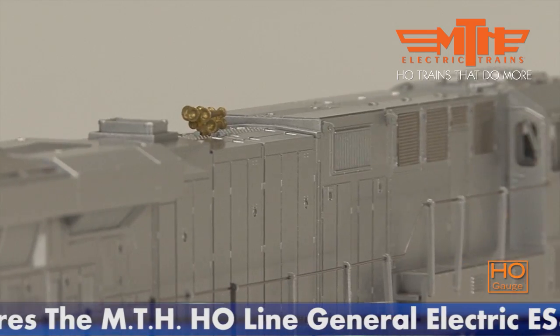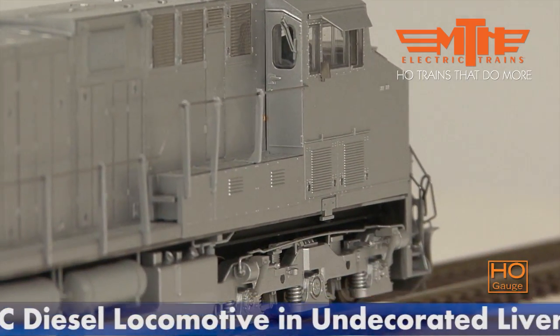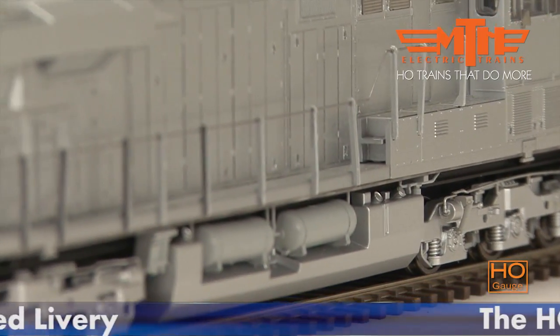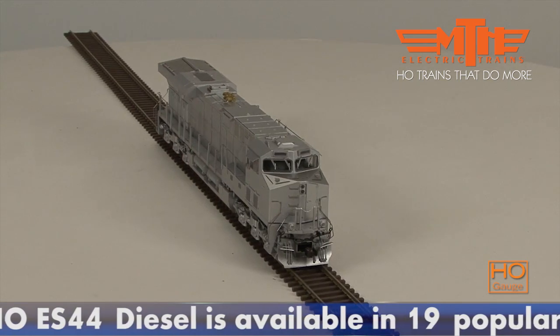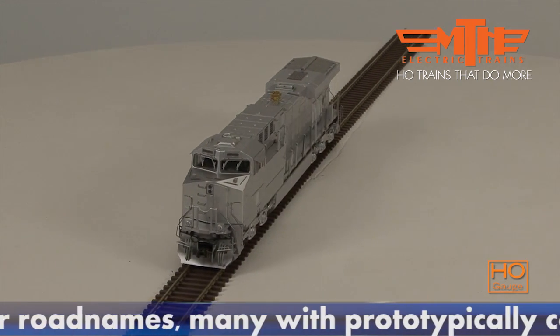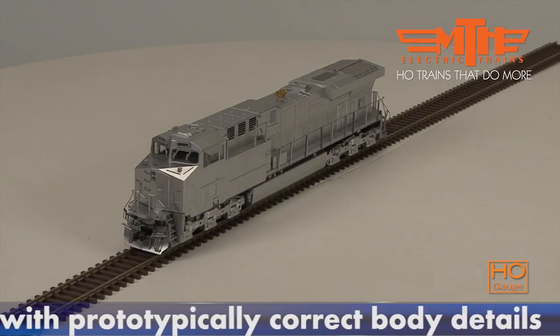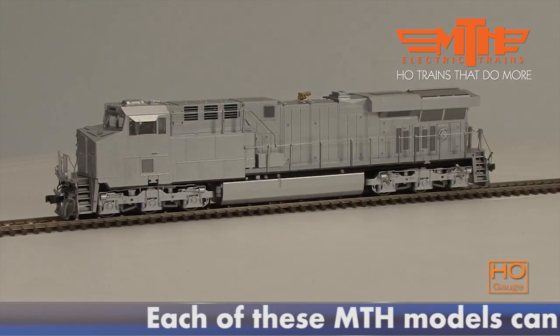The two remaining diesel builders are locked in a battle to become the locomotive supplier for the 21st century. Caterpillar-owned EMD is represented by the AC traction motored SD70ACE and its DC traction sibling, the SD70M-2. General Electric's standard bearers are the EVOs — the Evolution Series ES44AC and ES44DC.